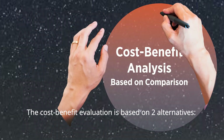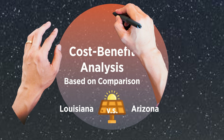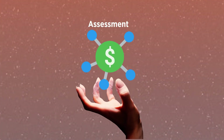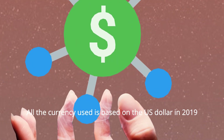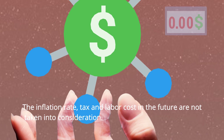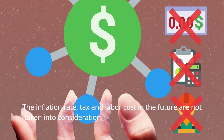The cost-benefit evaluation is based on two alternatives: a factory in Louisiana versus a factory in Arizona. In the assessment, initial cost and operation cost are calculated. All currency used is based on the US dollar in 2019. The inflation rate, tax, and labor costs in the future are not taken into consideration.